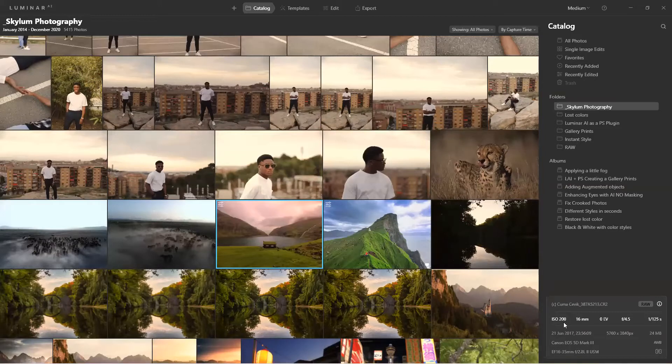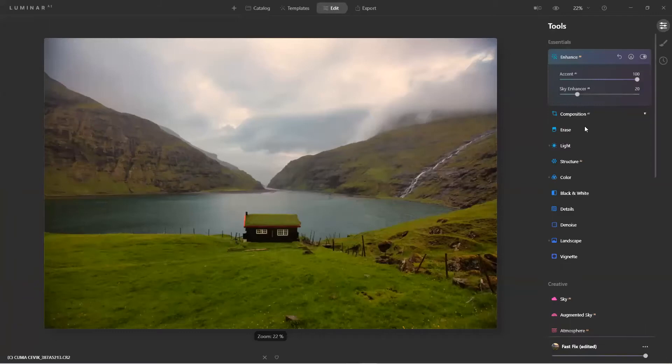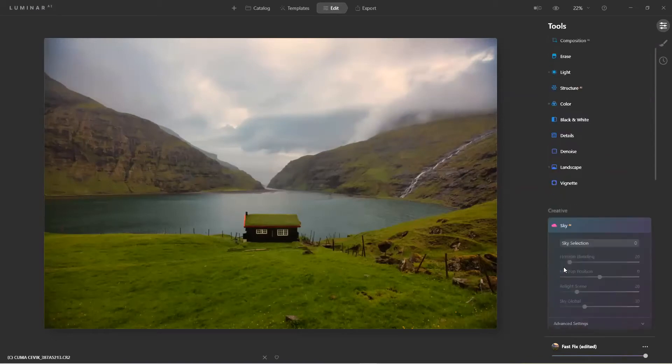That was shot ISO 200, 16mm, f/4.5, 1/125s. I probably would have bumped it up to ISO 400 because it appeared a little too dark. That's something we'd fix in camera but since we didn't, we can fix it here. I can come back and try to adjust the Sky Enhancer. If it's not doing it for me, I'll come down to Sky AI and select my favorite sky.